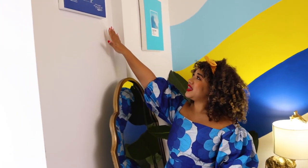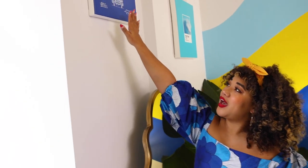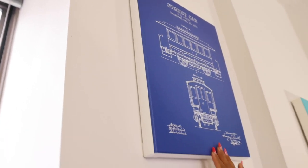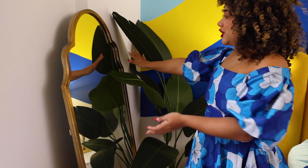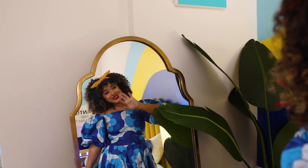Over here we have this wall which I like because it has a little bit of character since it pushes out, and we have another blueprint. This one is a streetcar — when I lived in San Francisco I lived right on the cable car line and you could hear it go by every few minutes, so it's a nod to that. There's another little print here, and then there's a full body mirror that we can use to check our outfits.